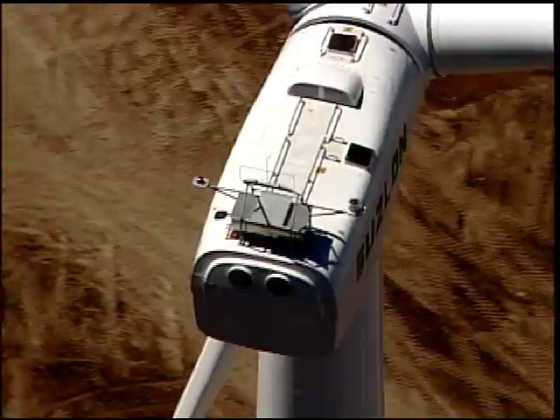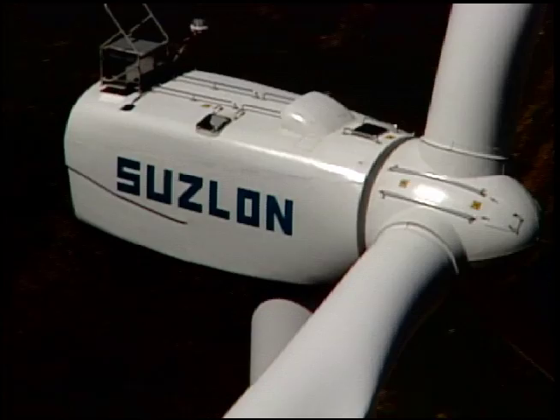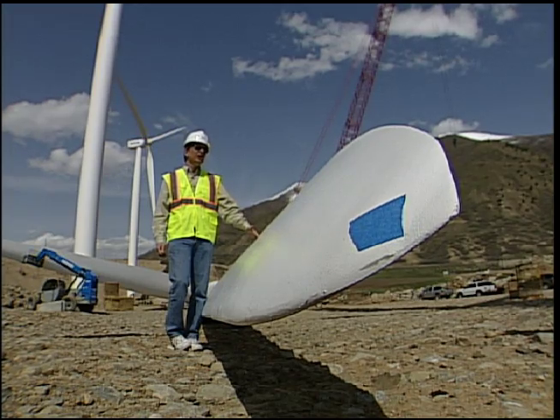The Spanish Fork Wind Farm is the first commercial wind project completed in the state of Utah. This is the first project that's going to sell power to the utilities here so that all ratepayers can enjoy the benefits of what this project means to Utah.